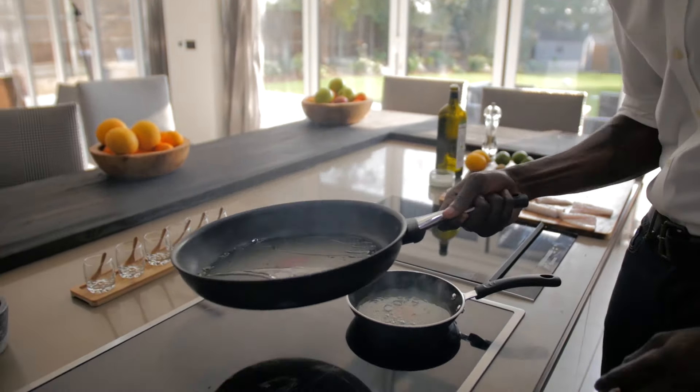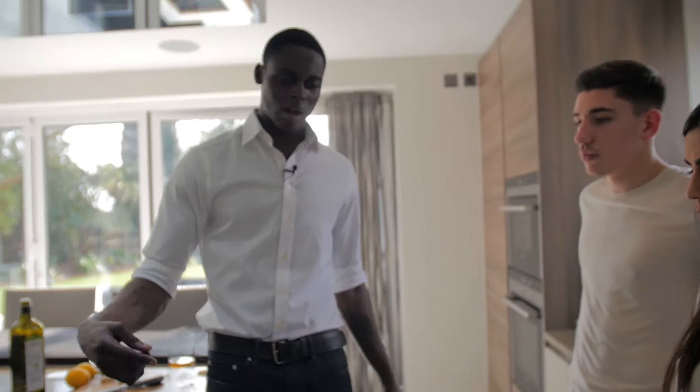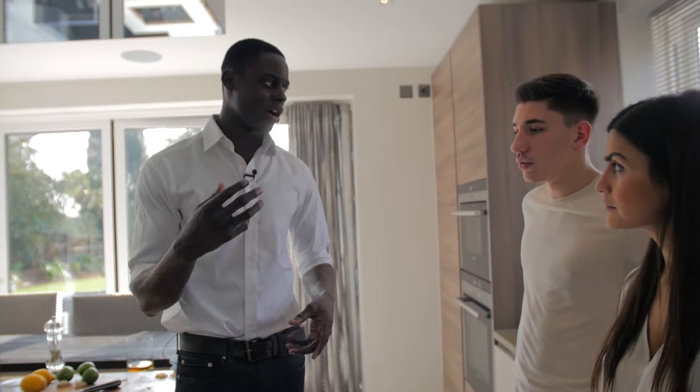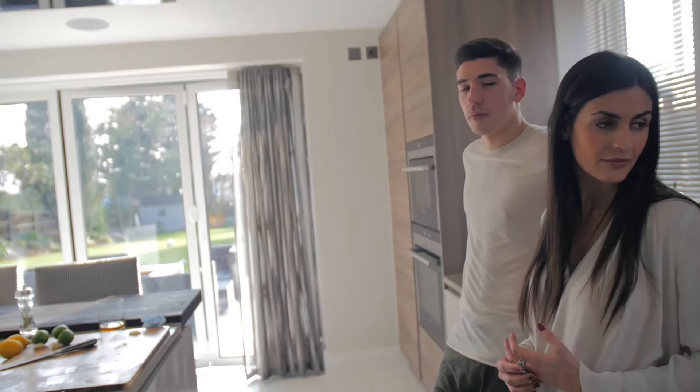Nice hot pan. The reason why I'm cooking with white wine is so the alcohol content gets released, but you still want that white wine flavor. I'm going to add the cauliflower into that.